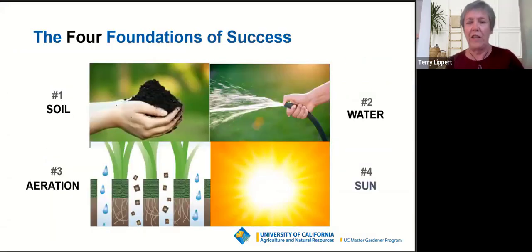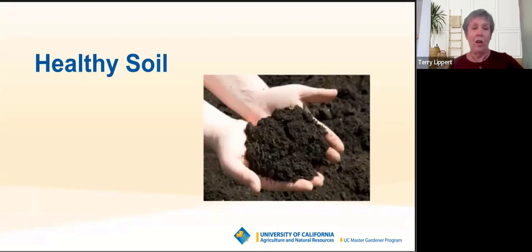I'm going to start with the four foundations of success. Many of you have probably watched webinars we've been giving over the last couple of years, and you frequently see this slide. We keep coming back to it because we really want to emphasize how important it is to maintain healthy soil, water properly, maintain proper aeration in your soils, and have proper sun exposure — those are really fundamental to any successful garden, and I'll discuss each specifically with respect to planting and raising tomatoes.